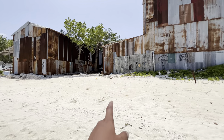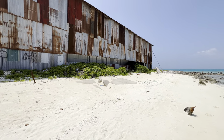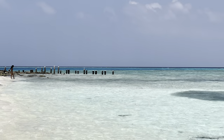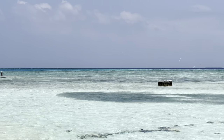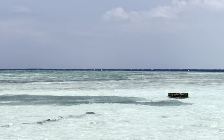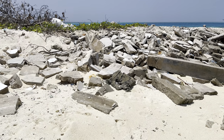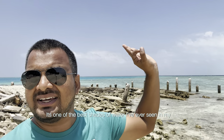Right near this boatyard, there's a hidden viewpoint which I'll take you to and you'll be amazed. I think this is one of the best viewpoints in Gulhi. It looks like it's been damaged in a storm or something, but it's one of the best shades of water I've ever seen in my life. Period.